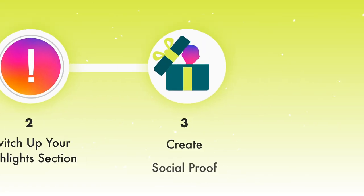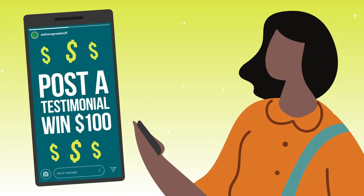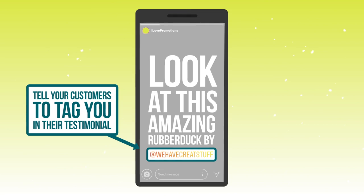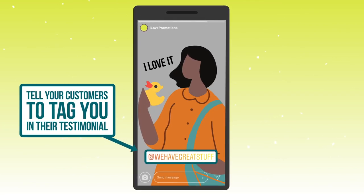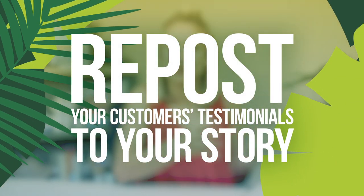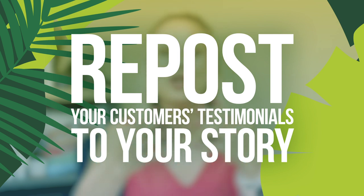The third tip is all about creating social proof using Instagram stories. Host a giveaway — encourage your customers to post a testimonial to their Instagram stories where they tag you, and in return they're entered to win a $100 Amazon gift card. This results in tons of customers creating stories talking about why they love your product, and you're then able to repost those stories to your own story, which generates more excitement and momentum during your promotion.